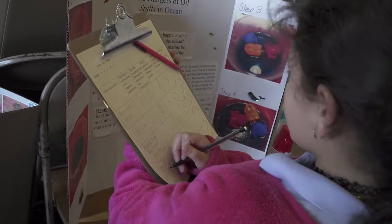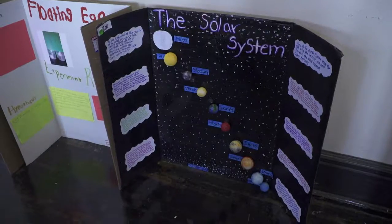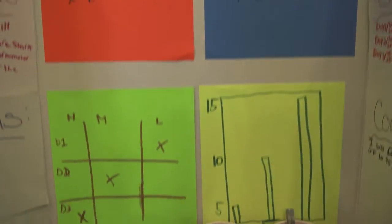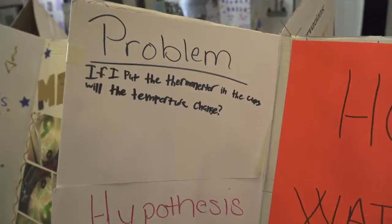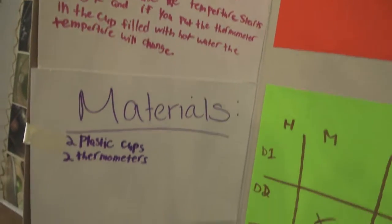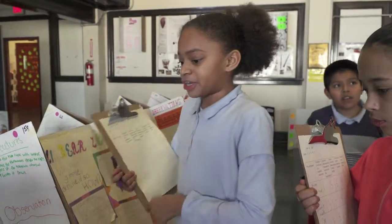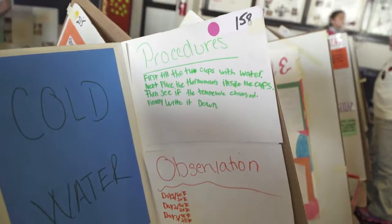So what you do is put the peroxide in both of them. I did an experiment called hot and cold water. My hypothesis is I think the temperature will change because the temperature starts at zero degrees Fahrenheit, and if you put the thermometer in the cup filled with hot water, the temperature will change.